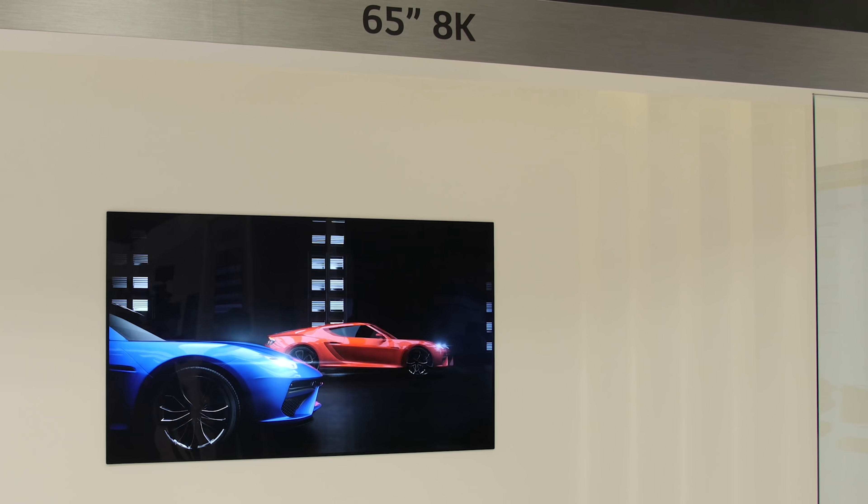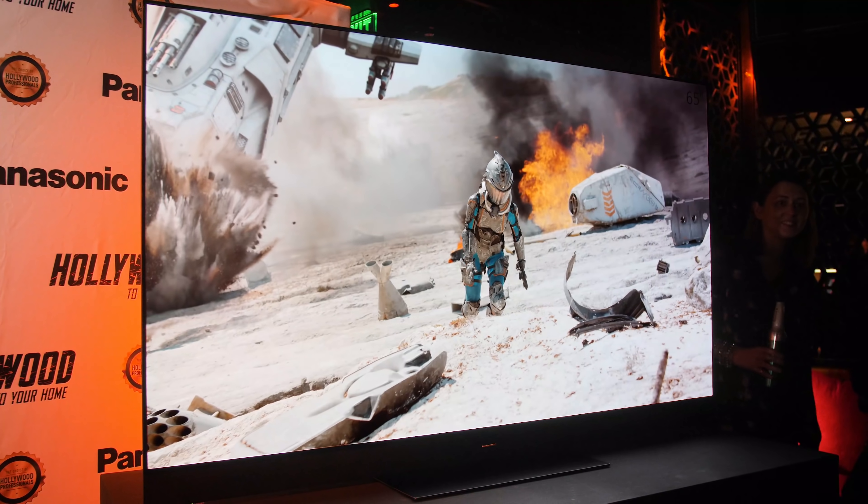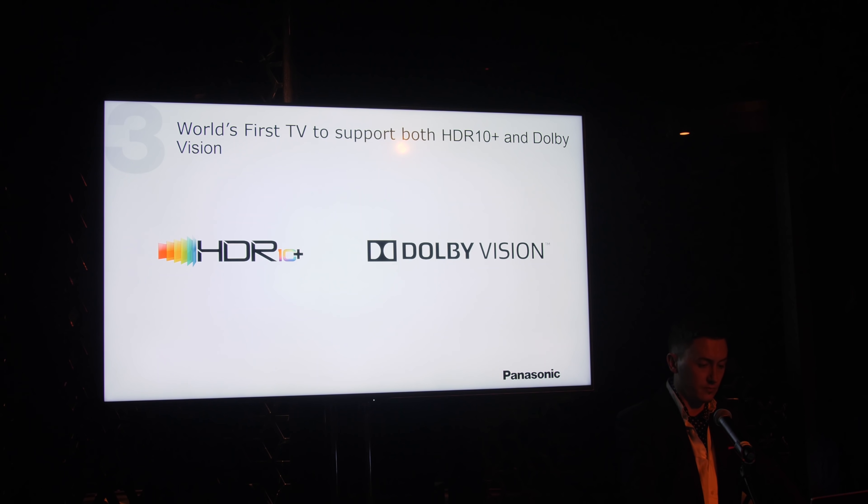The second screen that impressed me at CES 2019 is the Panasonic GZ2000 OLED TV. We've always been a big fan of Panasonic's color accuracy — their internal 3D LUT is so insanely accurate, which probably helped it win our 2018 TV shootout event. New for 2019, Panasonic has added Dolby Vision support on top of HDR10, HLG, and the open standard HDR10 Plus dynamic metadata formats, making the GZ2000 the first truly HDR-agnostic television that supports all major HDR formats.